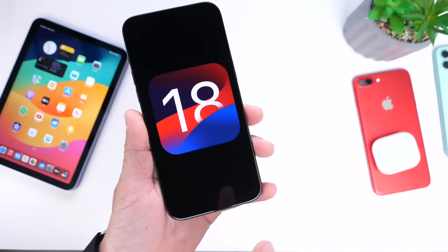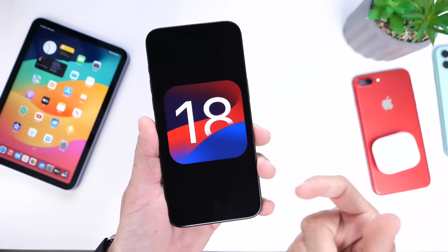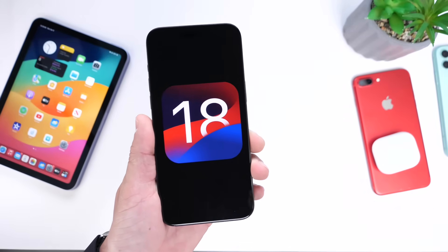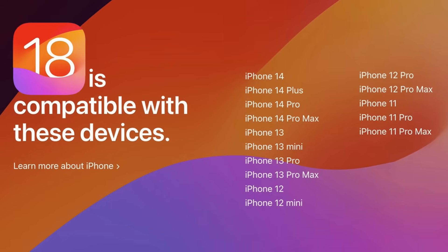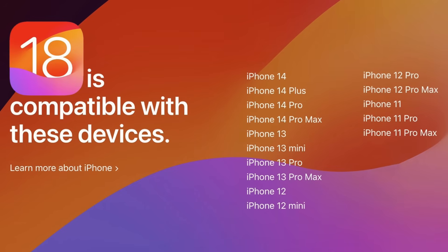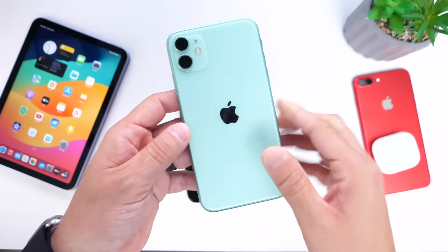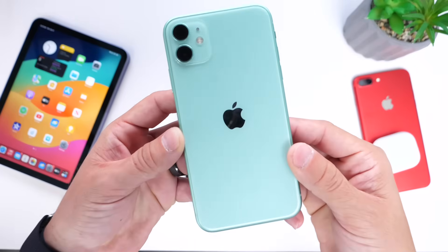The first thing I want to talk about is iPhone support for iOS 18. Keep in mind these are predictions based on previous years. In my personal opinion, I think iOS 18 will support any iPhone 11 or newer. So if you have an iPhone 11, 12, 13 and above, I think there's an 80 to 100% chance iOS 18 will be supported on your device.